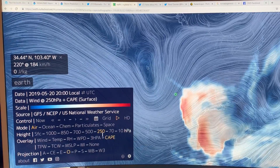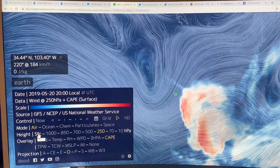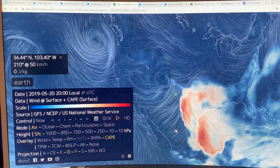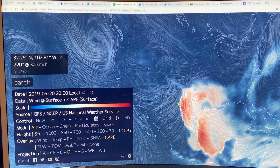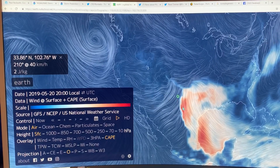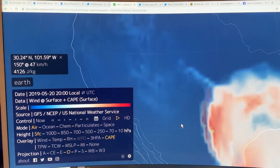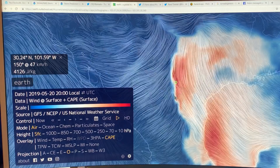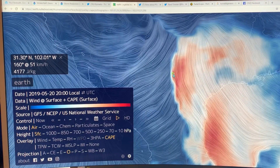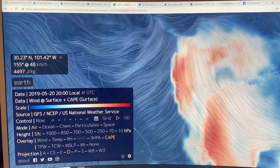There's something called CAPE — Convective Available Potential Energy from the surface. So let's go back to air at the surface and look at the CAPE. Over here there's very little energy, but look over here — 4,000 joules per kilogram. Let's zoom right in and find the most intense region. You can see this band — very intense, 4,000 to almost 4,500 joules per kilogram.